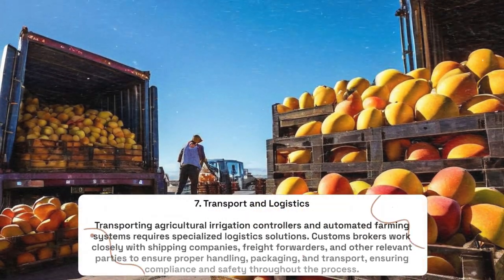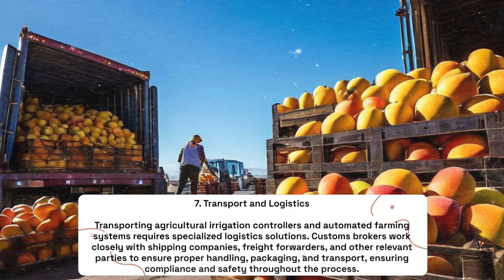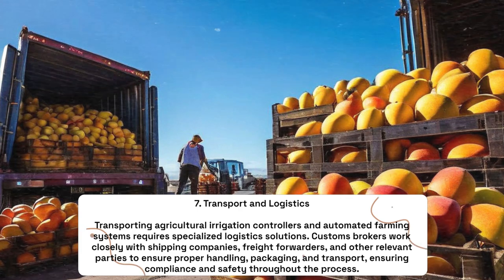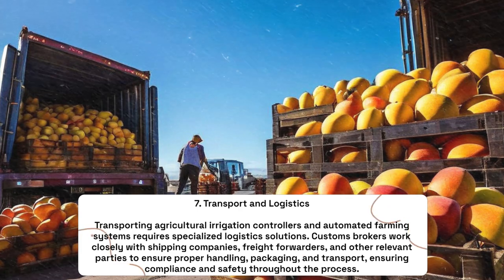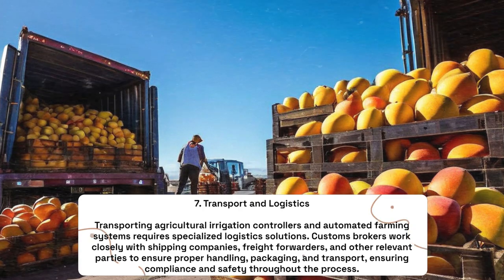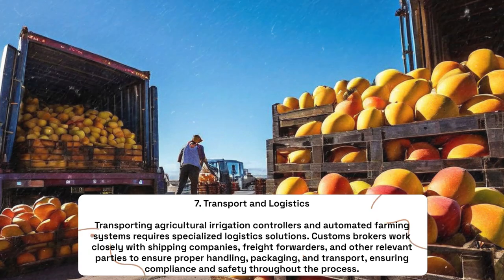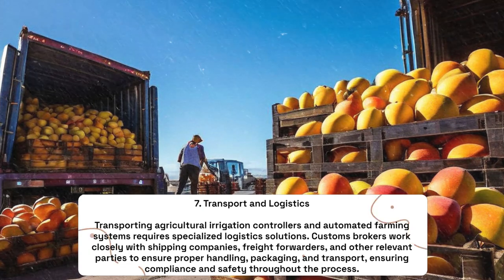Transport and Logistics: Transporting agricultural irrigation controllers and automated farming systems requires specialized logistics solutions. Customs brokers work closely with shipping companies, freight forwarders, and other relevant parties to ensure proper handling, packaging, and transport, ensuring compliance and safety throughout the process.